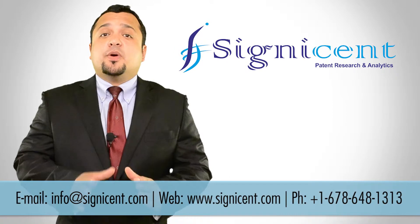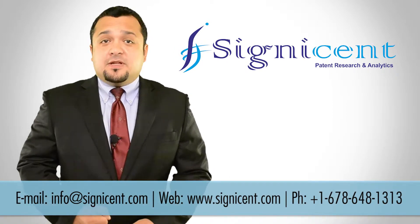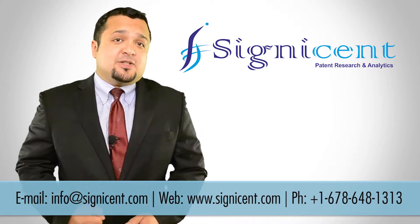Hello, I will give you a quick overview about Cygnacent. We serve companies, law firms, inventors, institutes, and investors, and provide them patent-related services.